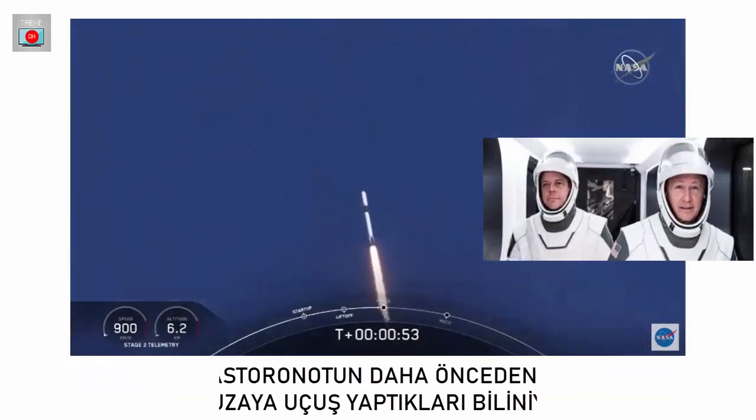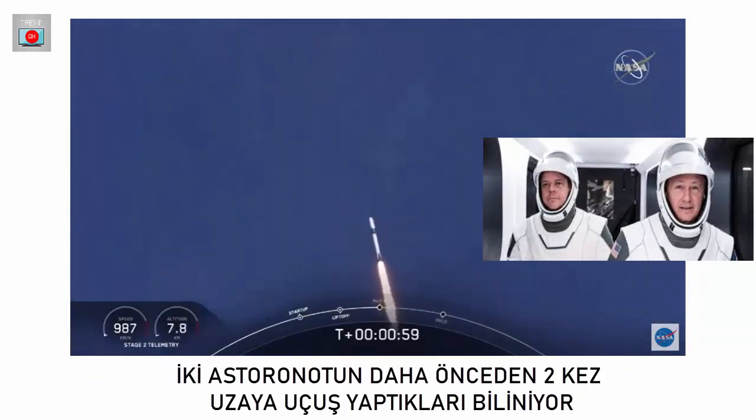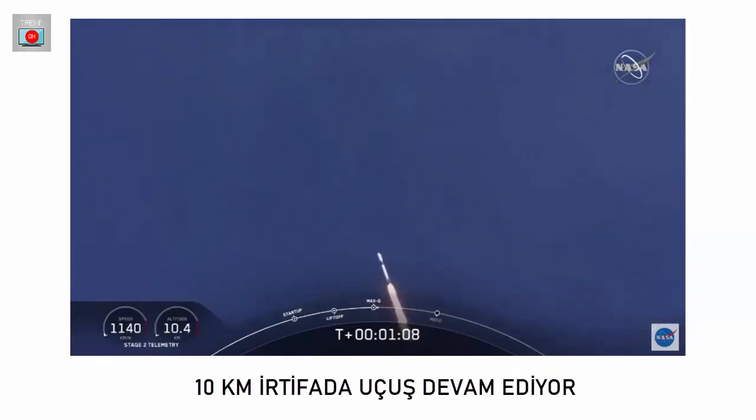We're in the throttle bucket. Reports say all systems are go. Vehicle is supersonic — we've exceeded Mach 1 on the Falcon 9. M1D throttle up — we're throttling back up to full power as we're through Mach 2.